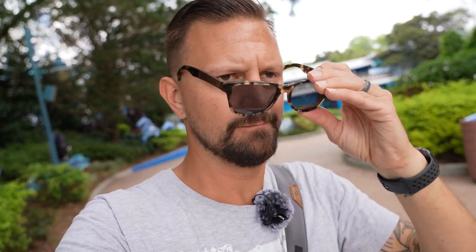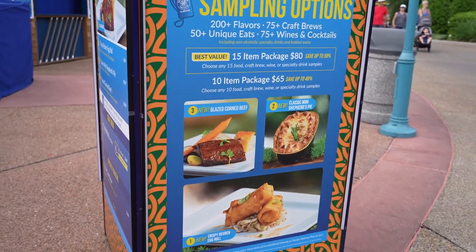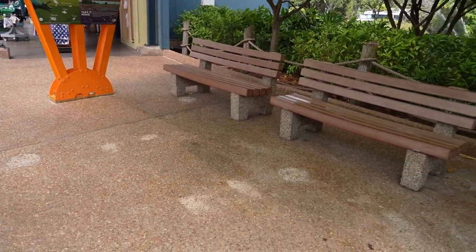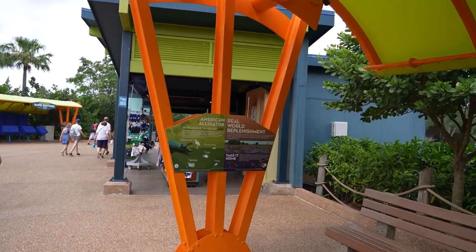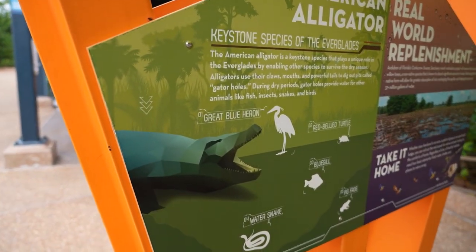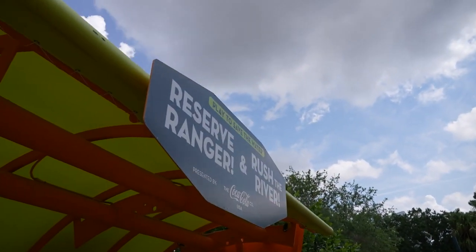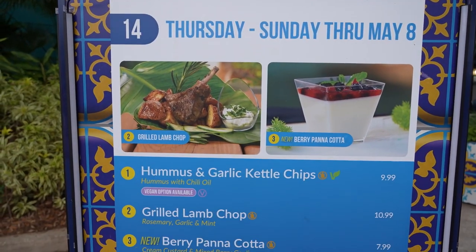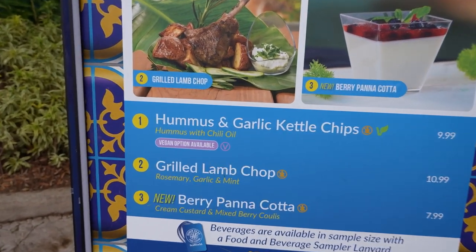I think the no-sunglasses rule is because of the ejection airtime on Icebreaker — there's a lot of vertical Gs that could make your glasses fly off. I do wish the food booths were open today because a crispy Reuben egg roll sounds amazing, and a mini shepherd's pie and glazed corned beef sound delicious too. We're right across from Infinity Falls — there used to be a VR game here with stylized alligator heads, Reserve Ranger and Rush the River — they're since gone. Over at the Mediterranean Market they have hummus and garlic kettle chips, hummus with chili oil, and a vegan option available sign.